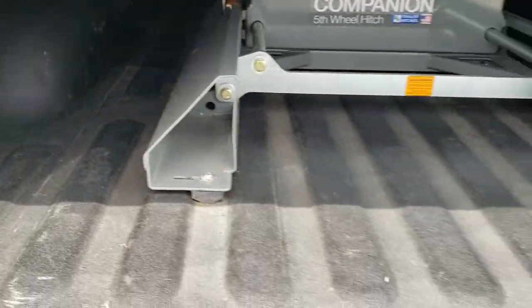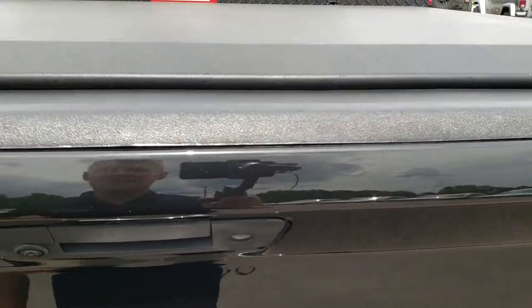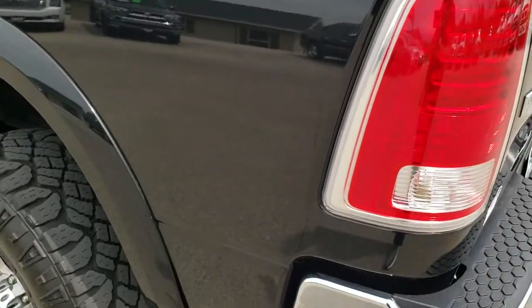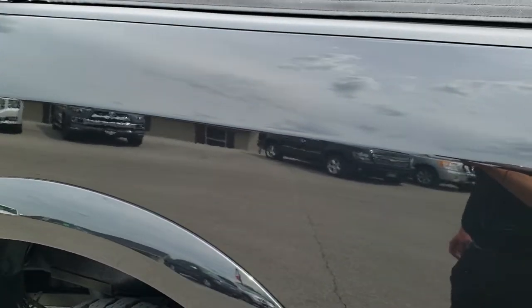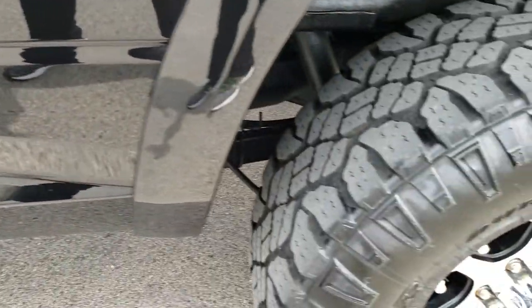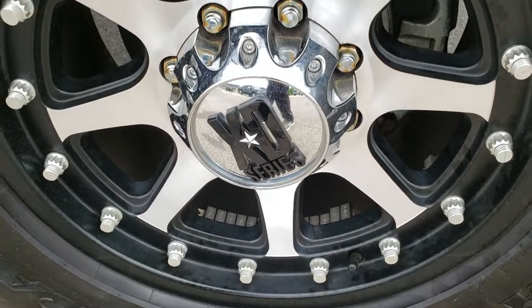Very, very clean back here. You can tell it has the cargo cam up there as well. As you go down this side of the truck, just as clean as the passenger side — no dents or dings. And for full disclosure, this back rim is just as nice as the rest.